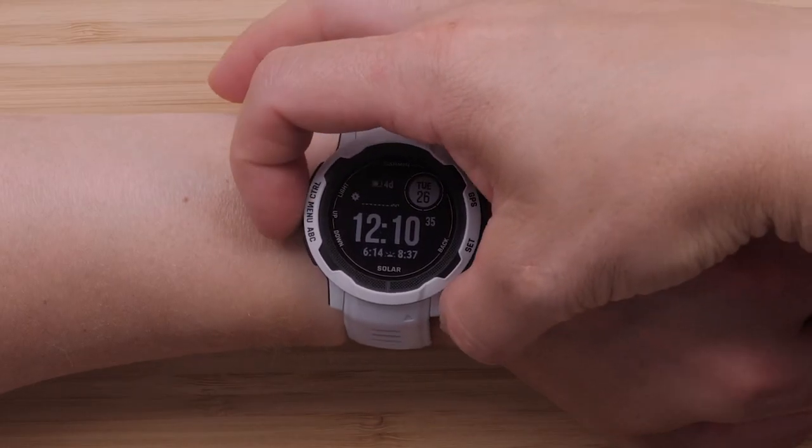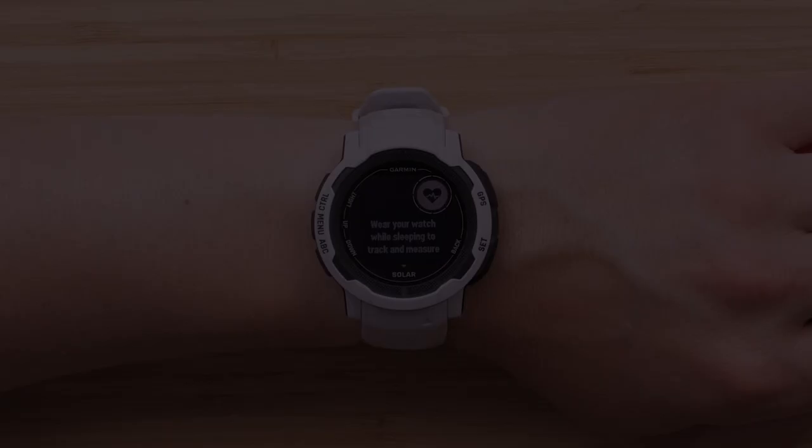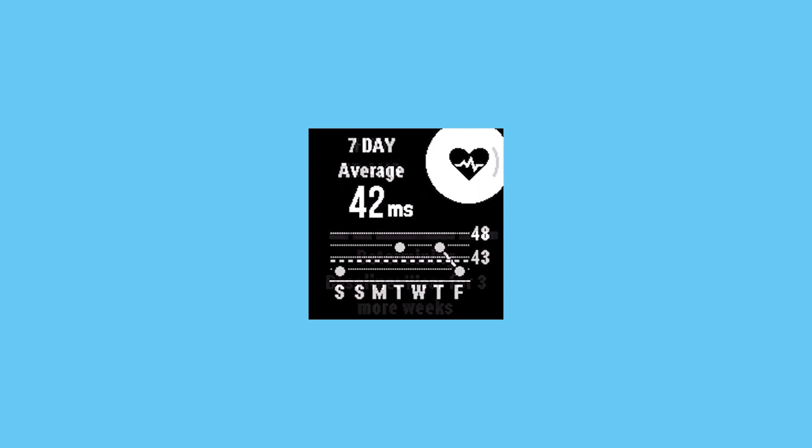First, we're covering the new training and health additions that are now available, starting with HRV status. Your watch will gather your overnight HRV, also known as heart rate variability, providing your trends over time. You will need to wear your watch while sleeping for about three weeks to reveal insights on your HRV status. HRV plays a big part in understanding how your body is responding to stress, strain, or illness. Monitoring it over time will provide you with a more accurate status to suit your lifestyle. HRV status can be added either as a widget glance or can be viewed in the Garmin Connect app. For help adding the widget glance, see our link in the description.